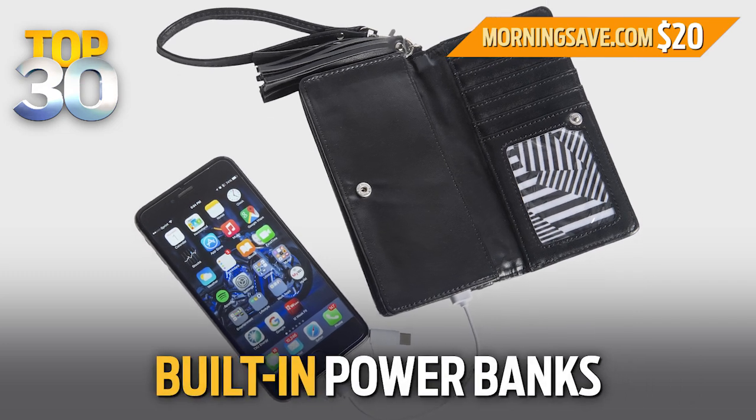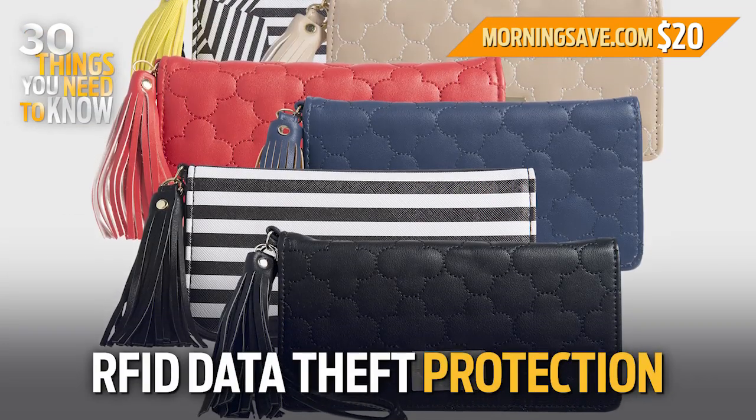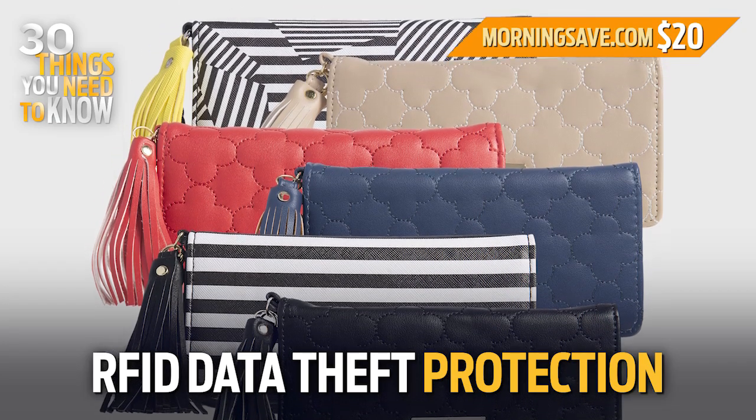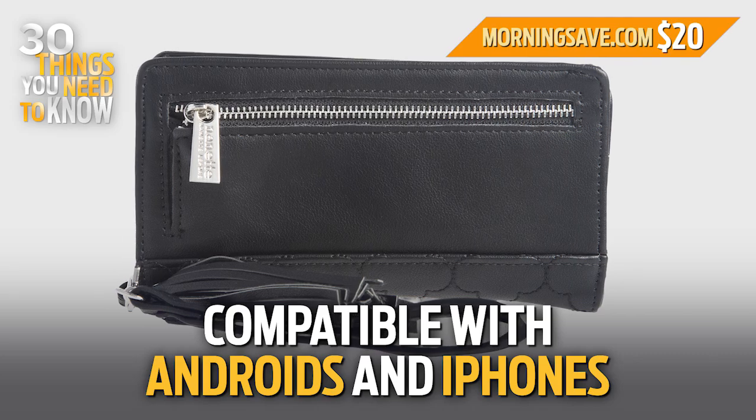These adorable wristlets have built-in power banks to keep your phone charged on the go. They also have interior linings with RFID data theft protection to protect you while you're out, and they're universally compatible with both Androids and iPhones.